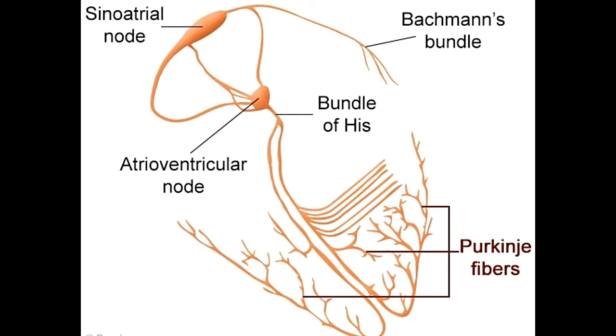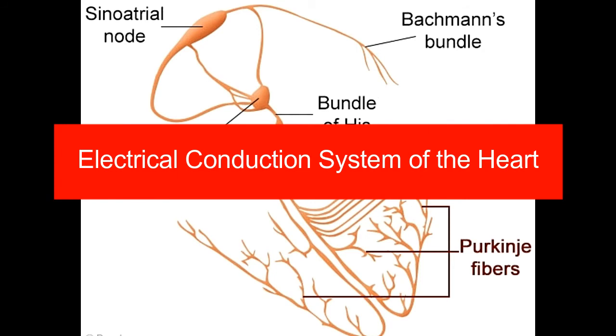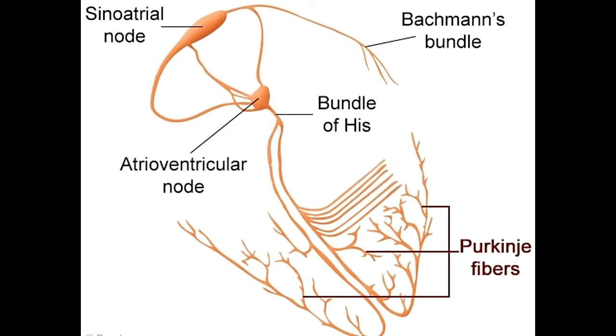The beating of the heart is controlled by a system of impulse-generating nodes and conducting fibers. The sinoatrial node, commonly known as the SA node, generates the primary impulse and acts as a natural pacemaker for the heart.